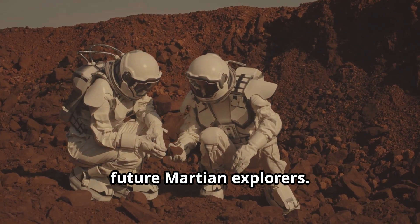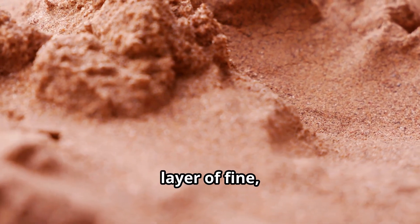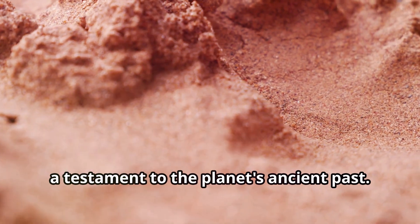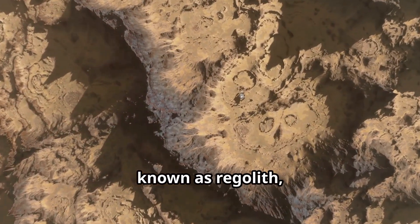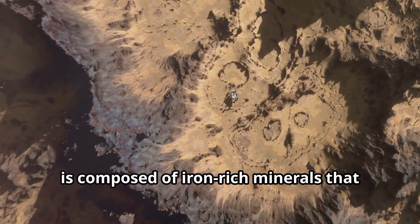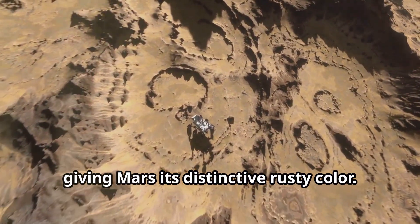Understanding the effects of Martian gravity on the human body is crucial for planning long-duration missions and ensuring the health and well-being of future Martian explorers. The surface of Mars is covered in a layer of fine, reddish dust, a testament to the planet's ancient past. This Martian soil, known as regolith, is composed of iron-rich minerals that have oxidized over billions of years, giving Mars its distinctive, rusty color.